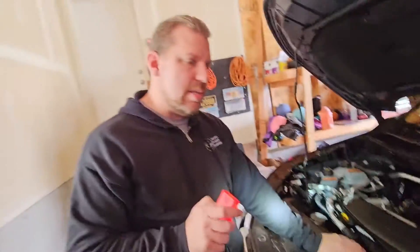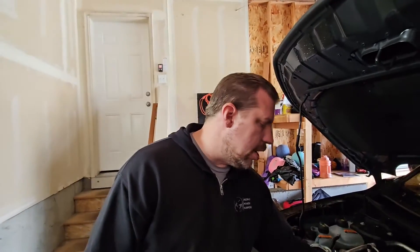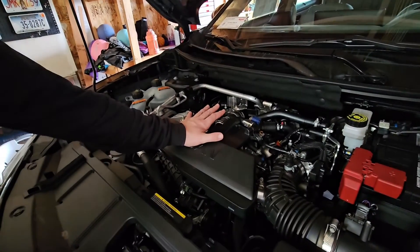One downside to this engine is that, just like with any three-cylinder — I don't care who makes it, whether Toyota, Ford, Nissan, or whoever — they vibrate at idle. It's just hard to get a three-cylinder to run smooth, and this engine is no exception. I can put my hand on it and you can see it visibly shake at idle. But what's nice is that Nissan has done such a good job with the engine mounts that you do not feel it in the cabin — even at idle, even with the air conditioner on, even sitting in drive — which is very awesome.